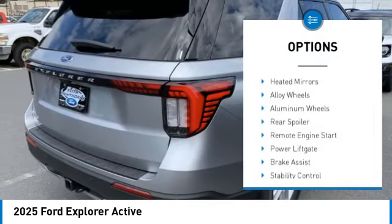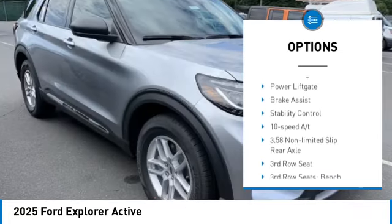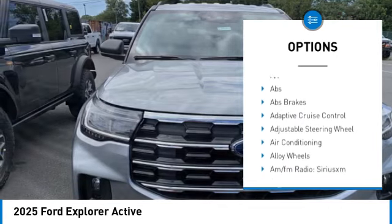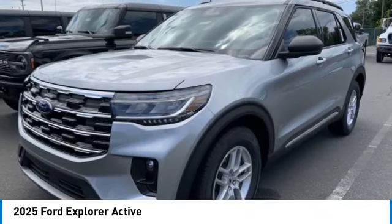Blind Spot Monitor, Toe Hitch, Gated Mirrors, Alloy Wheels, Aluminum Wheels, Rear Spoiler, Remote Engine Start, Power Lift Gate, Brake Assist, Stability Control.